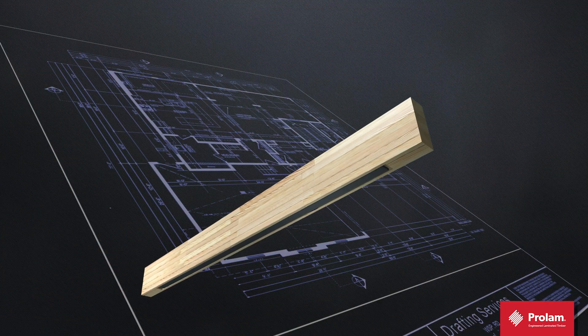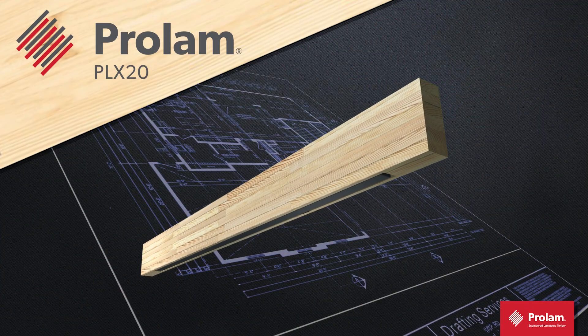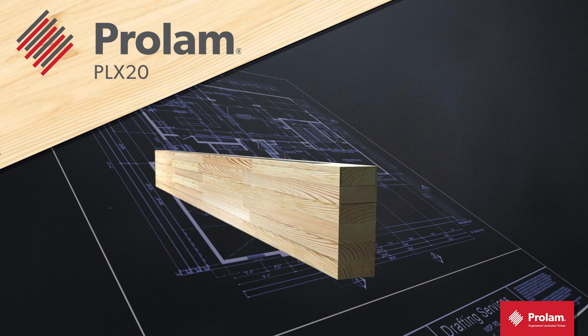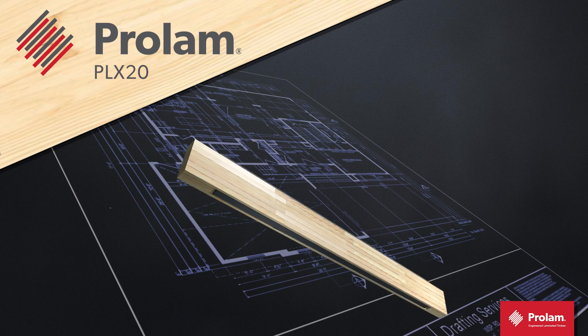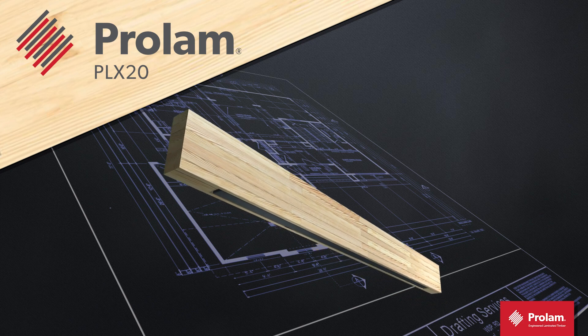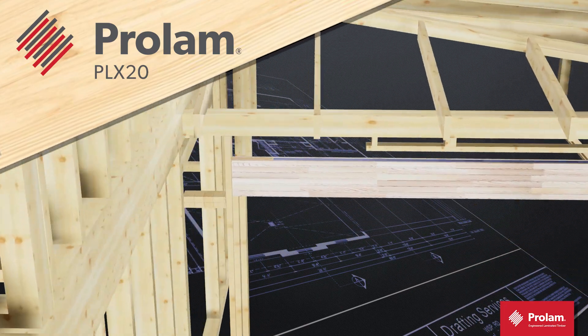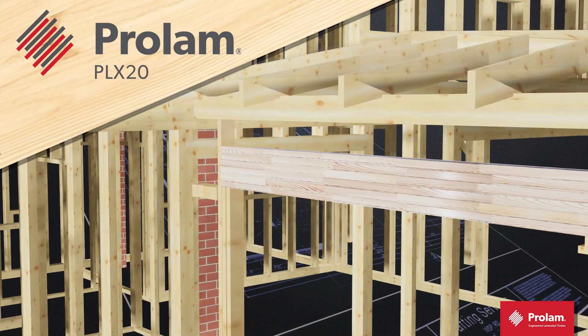Introducing just such a product — the ProLam PLX20 by ProWood, one of New Zealand's most innovative structural beams. The PLX20 is a steel-reinforced laminated timber beam specifically designed to be the ideal choice for garage doors and wide-span lintels.